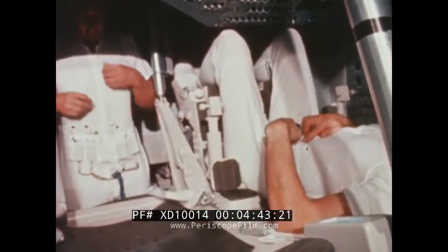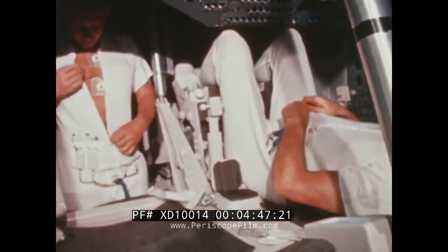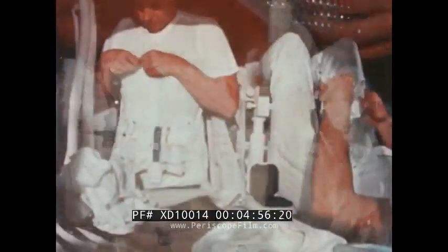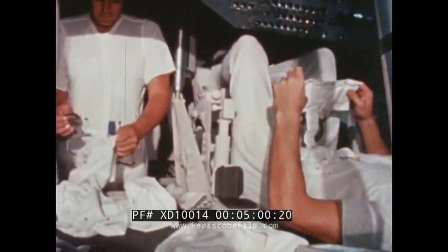The constant wear garment will be worn by Apollo flight crews during all non-extravehicular portions of lunar flight. Pockets at the waist hold biomedical instrumentation which will help report the astronaut's physiological condition. Additional pockets on the chest and legs hold radiation measuring devices.